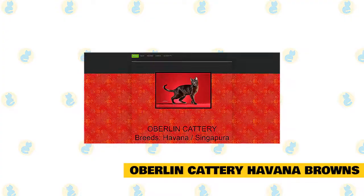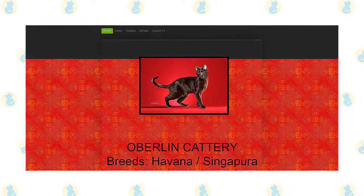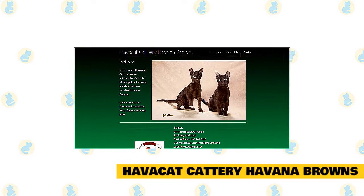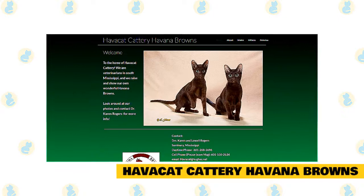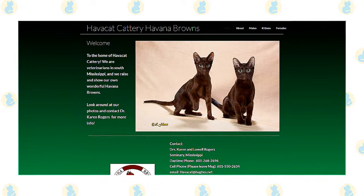Overland Cattery Havana Browns is located in Kansas. Their Havana Browns are registered in both Tika and CFA, and they are currently showing in Tika. They occasionally have adults available for adoption. Havakat Cattery, run by veterinarians in South Mississippi, raises and shows their own Havana Browns. Havakat has exhibited Havanas in the Southeast for 20 years, with an extensive record of grand champions, regional winners, dams of merit, and sires of merit. Their Havana kittens are born with blue eyes that gradually turn turquoise and then green, reaching full green at seven to eight months old.